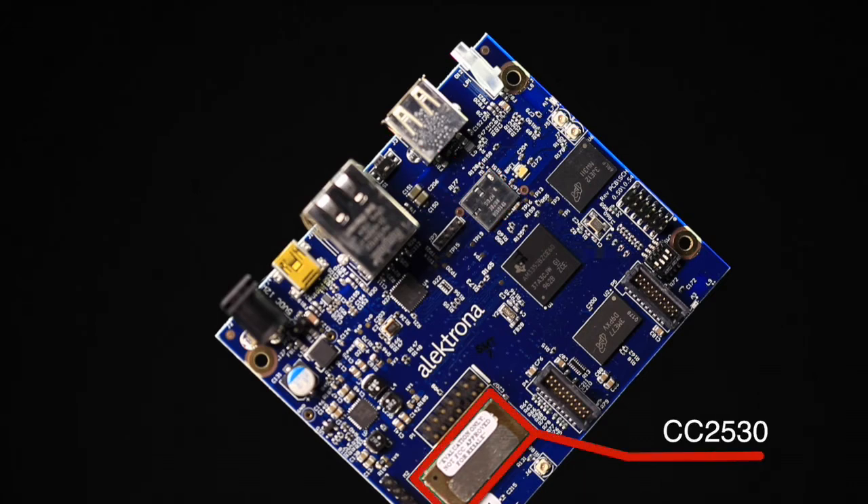For Zigbee, the gateway design uses TI's CC2530 device. The CC2530 is a true system-on-chip solution for Zigbee applications. It enables robust network nodes to be built with very low bill of material costs. The CC2530 combines excellent RF transceiver performance with an industry-standard enhanced 8051 MCU, in-system programmable flash memory, 8K of RAM, and many other powerful features.